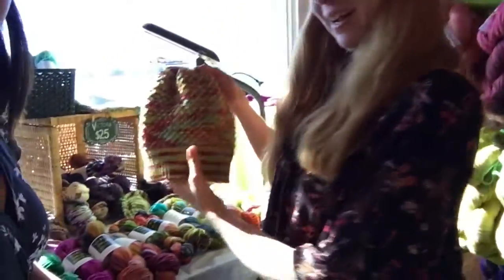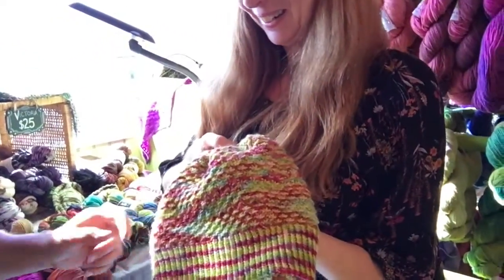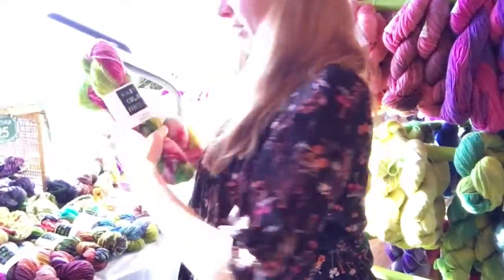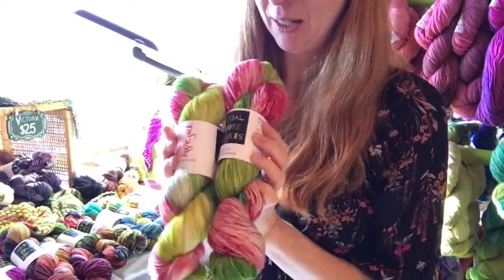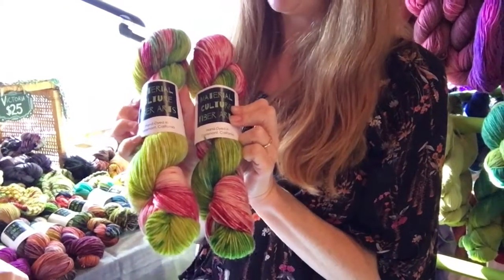And then we have this lovely hat that I knit with Applejack — the Applejack skeins are right here. It's a really bright, beautiful color — something nice to just brighten up your fall day, especially here in LA.